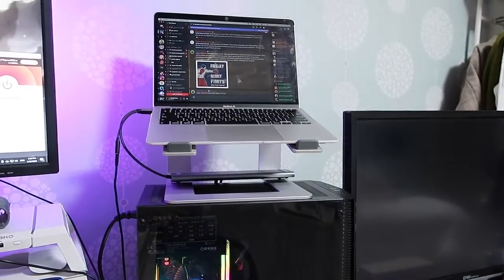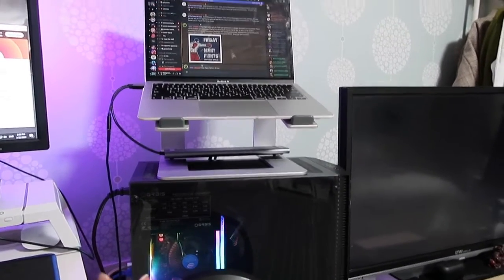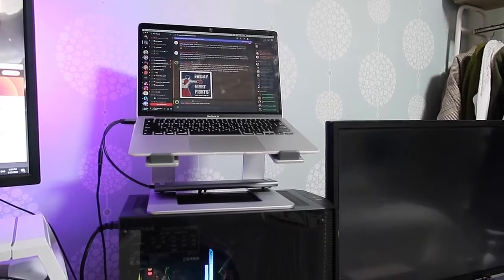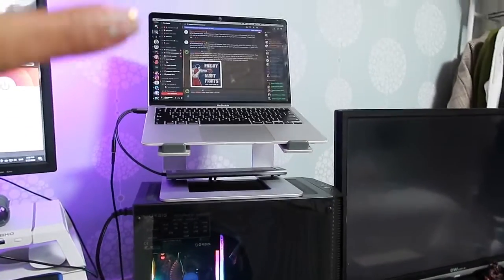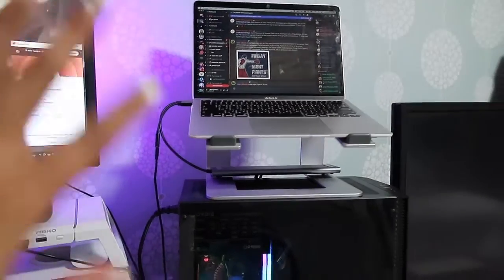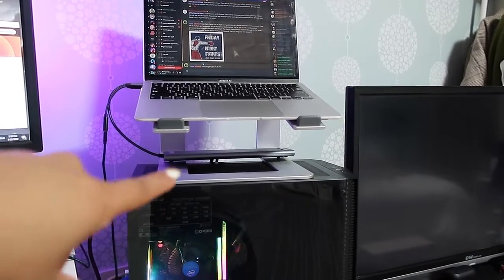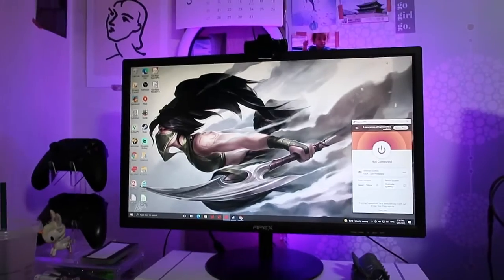I just wish they had a second strap because they're a little too big for my head. I use these often, especially when I'm gaming. Above my PC, I have my laptop stand with my laptop that I use for everything — it is my streaming PC. I have an adapter from my PC that goes to my MacBook so I can stream my PC games on Twitch, which right now is only Guild Wars. I also have a USB extender and my ethernet port.